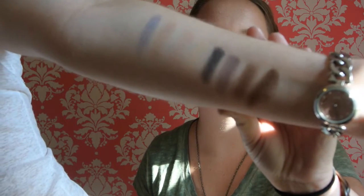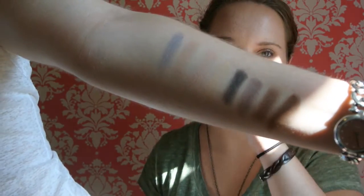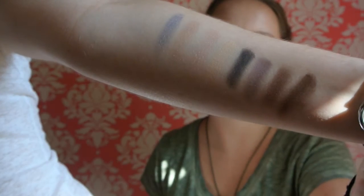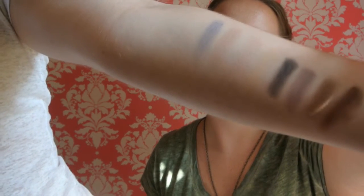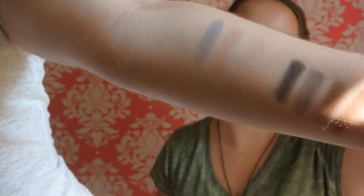So the swatches — the first row is the first four shades. Starting on this side going over: first is Silver, then Peony, Quartz, Veiled. And then the second row, starting with the darkest one, is Midnight — that one looks almost black when you swatch it, but it's just a really dark blue — then Haze, Copper, and Espresso. I really like those; they swatch really well. So excited to try these.